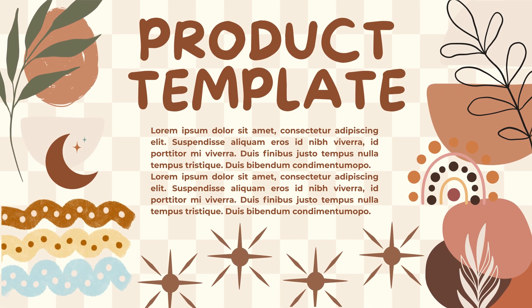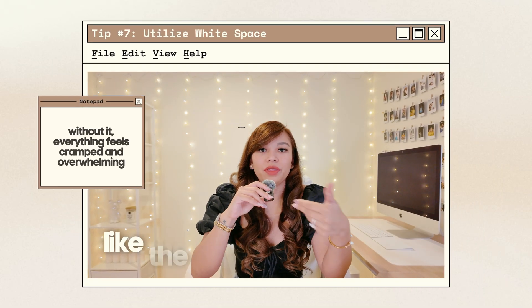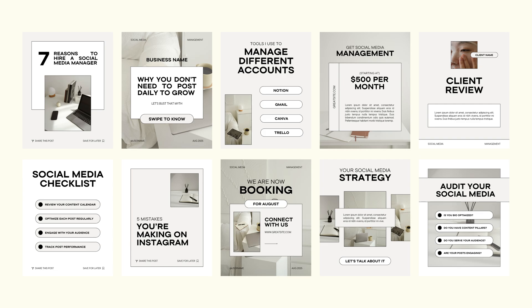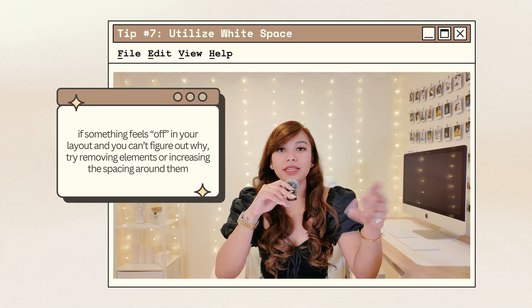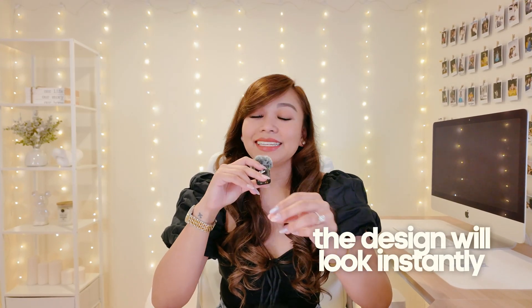Tip number seven is to utilize white space. A lot of beginners think they need to fill every corner of their canvas, but in design, empty space is actually breathing room. Think of white space like the pause in a sentence — without it, everything feels cramped and overwhelming; with it, your design suddenly looks more put together. If you have a headline and a photo, don't jam them together — leave some space around your text and give your elements room to stand on their own. If something feels off in your layout, try removing elements or increasing the spacing around them. Nine times out of ten, the design will look instantly better.